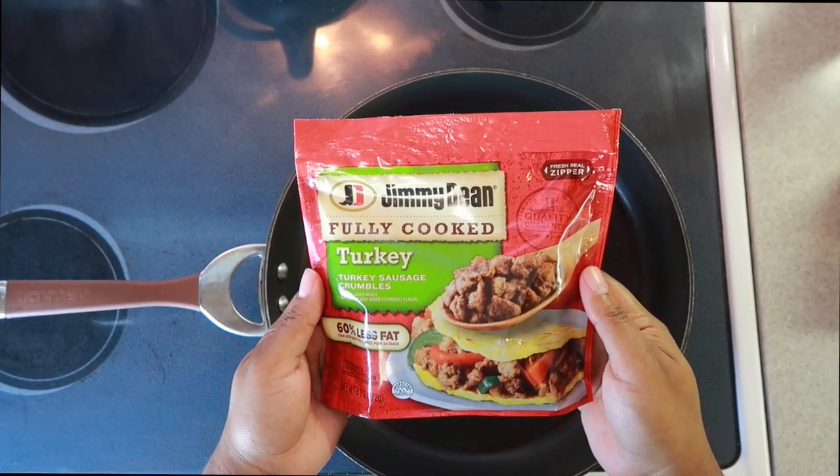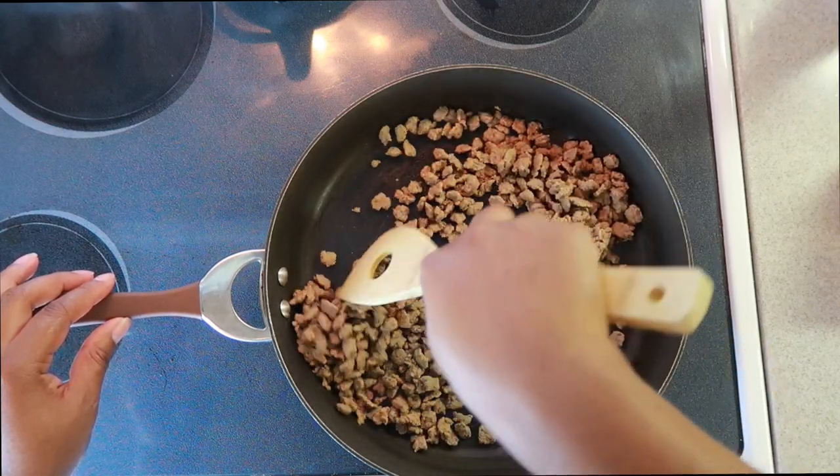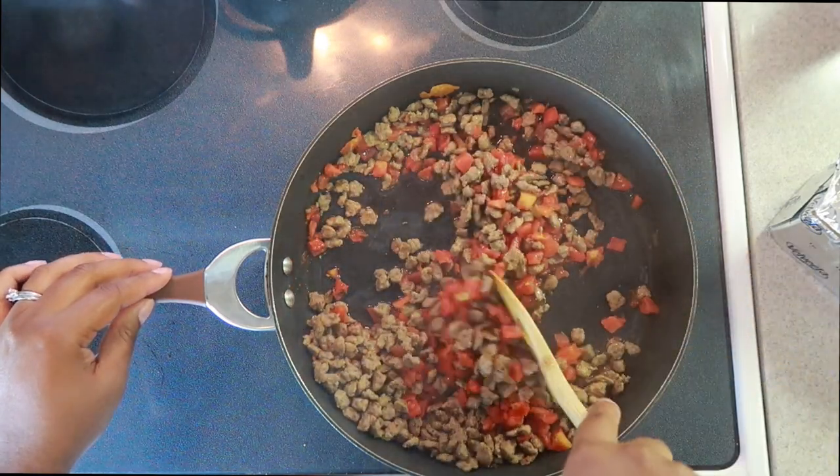A movie night is incomplete without a creamy cheesy dip, so I added some turkey crumbles, Rotel, and Velveeta cheese — and this is a must in our household. It's gone in a matter of seconds.